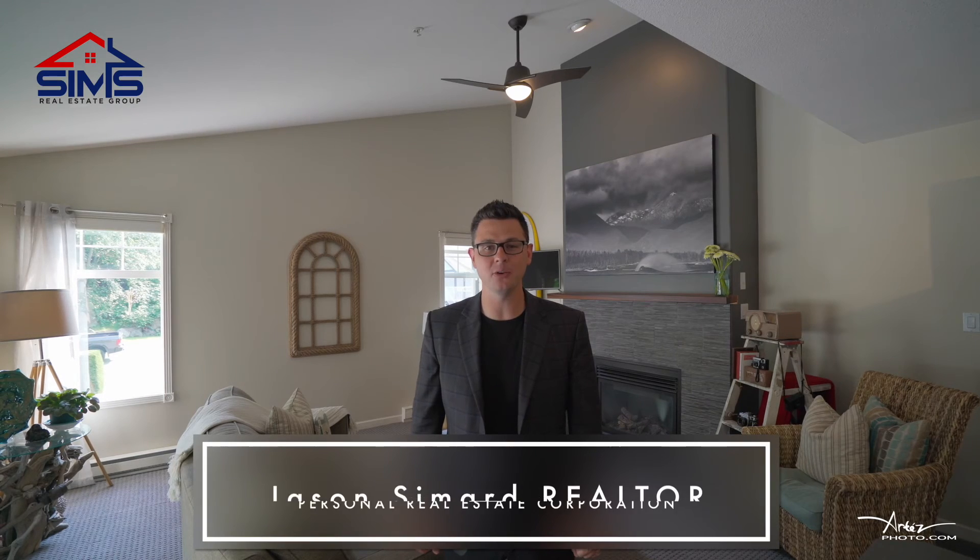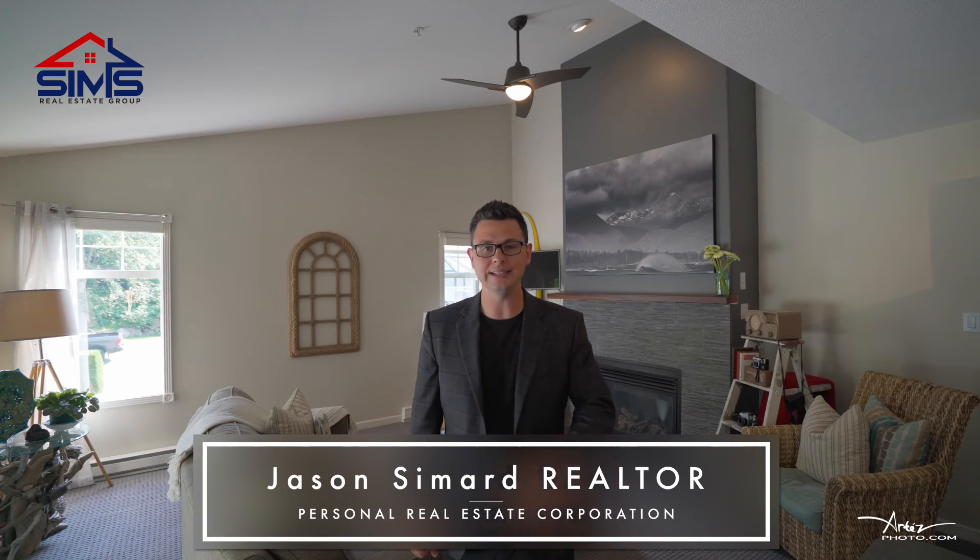Jason Smart here with The Sims Real Estate Group of RE-MAX and IMO. Let's give you a tour of this gorgeous townhome with two bedrooms, a den, and an open concept design. This one is definitely the nicest in the whole unit and it happens to back onto a gorgeous green space. Let's check it out.